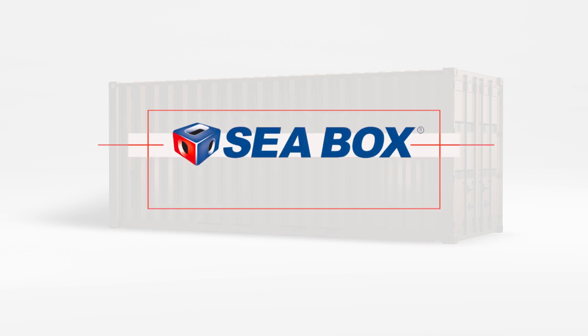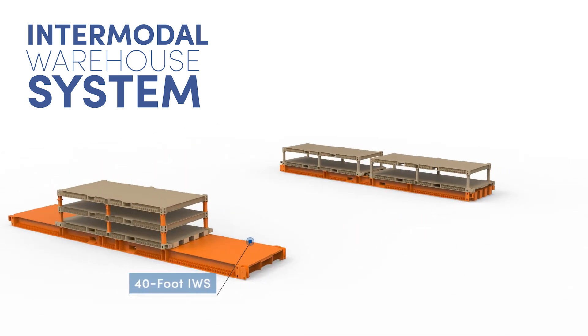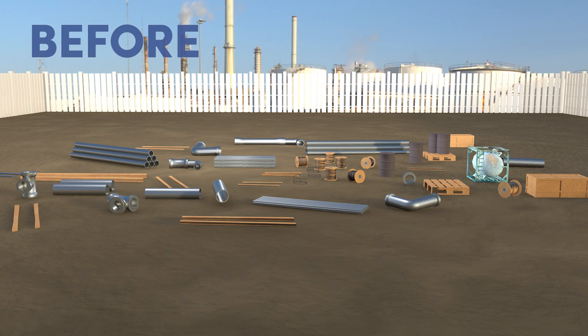The Intermodal Warehouse System doubles as a cargo-carrying platform and field warehousing structure. Available in multiple sizes and stackable configurations, it improves the efficiency of your supply chain while delivering exceptional cost savings.